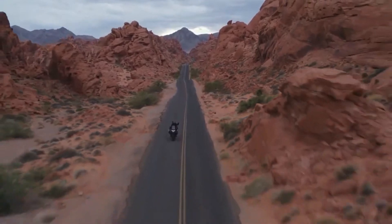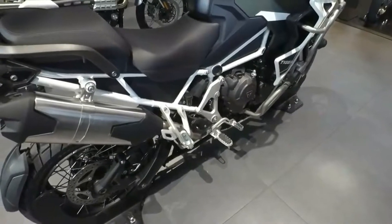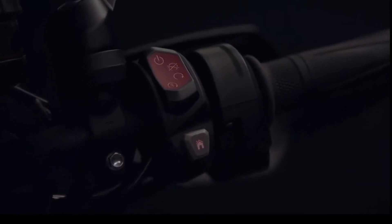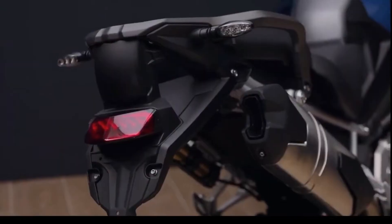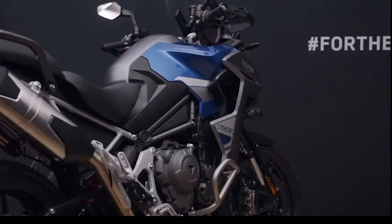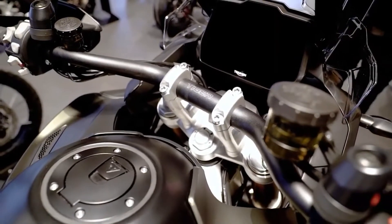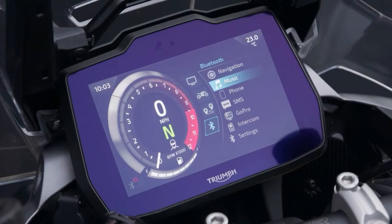For all-terrain riding off-road and on, completing the new five-bike lineup, Triumph introduces for the first time two new 30-liter tank Tigers: the new Rally Explorer and the GT Explorer — the only cast-wheel 30-liter tank adventure bike in the class — both featuring the new Triumph blind spot radar system. These bikes are built to travel the world in comfort and style with the highest level of specification and capability ever.